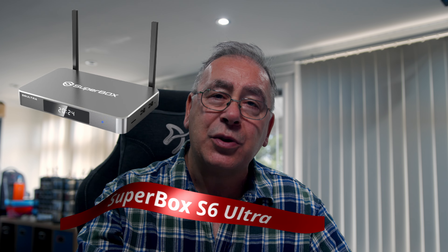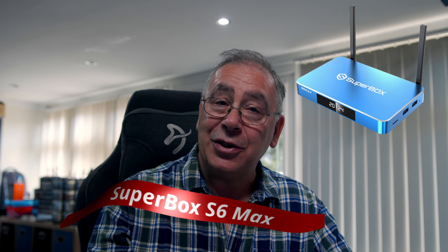So which Superbox is right for you? If you're after large storage, a limited edition design, and want to future-proof your device with a sleek modern look, the Superbox S6 Ultra is the perfect choice. If you're looking for a more affordable option that still delivers top-tier performance with fast streaming, the Superbox S6 Max is an excellent choice.